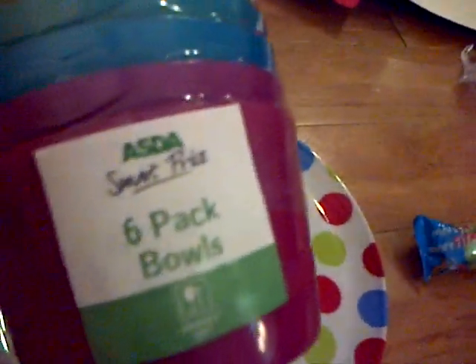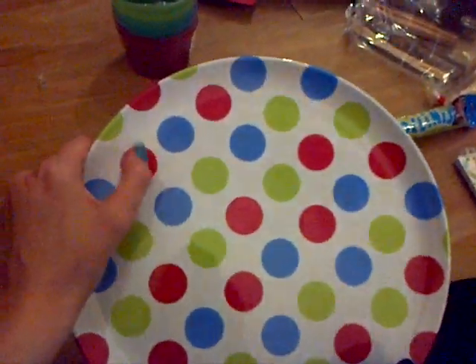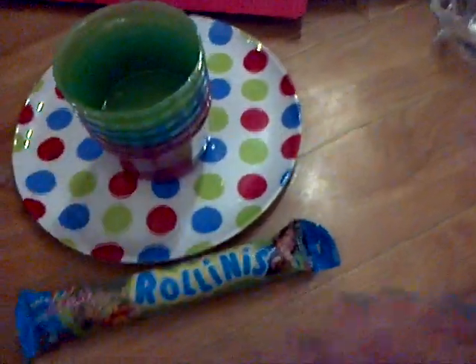Okay, now for the haul. The first thing — I went to Asda and got these Smart Price six-pack balls. I've got matching plates, but I thought the balls were quite cool. Then I got this really adorable plastic picnic plate, which is really cute and meant to be used outside. Then I went to Pets at Home and got the guinea pig rollinis — I'd been looking for these and finally found them. They were £1.39, the other item was £1.25, and those were £1.